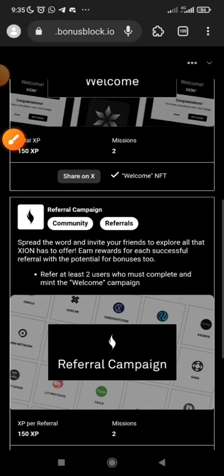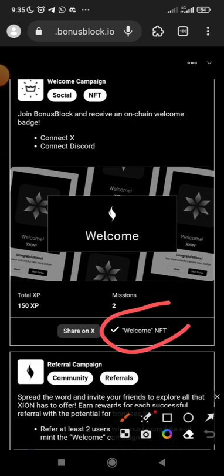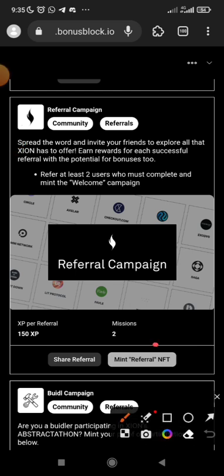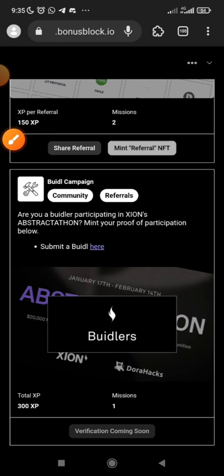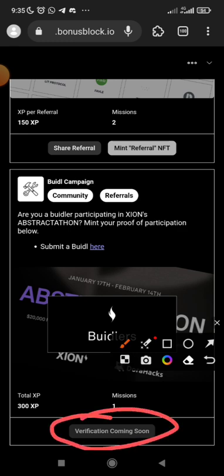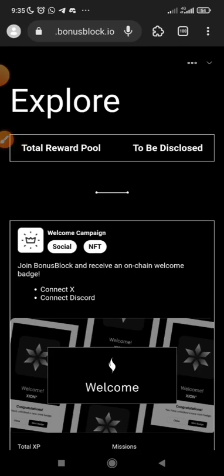If you do not refer anyone, you have only minted the welcome NFT — the first one. To mint the second NFT for the referral campaign, you must refer at least two users. For builders, there is also a builder section coming soon — where you can submit proof of participation.